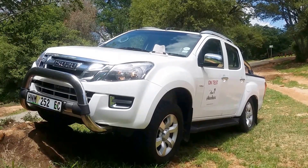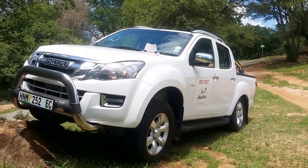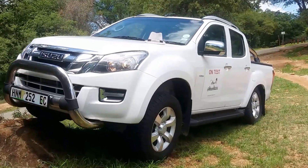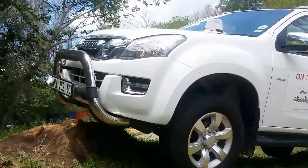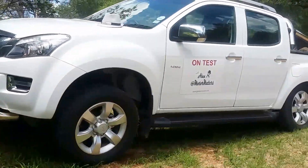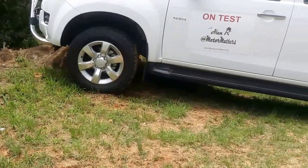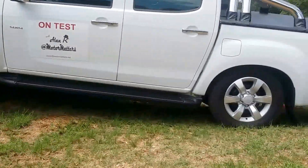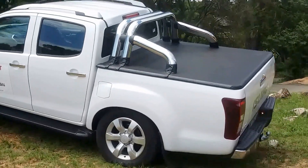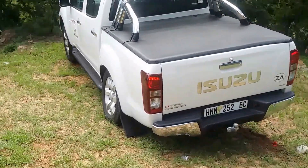The Isuzu KB300 DTEC double cab 4x4 LX Auto — yes it's a long name, but that's because this is a very big and very capable vehicle. Here today on a little bit of off-road just for the fun of it, to see what it can do. You can put it into four-wheel low, you've got diff lock, you've got everything you could possibly need, and you can ramp up a couple of rocks and rough ground as well.